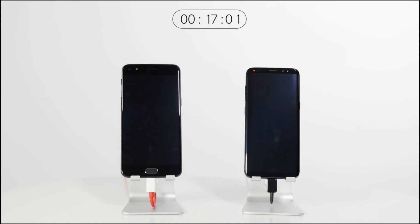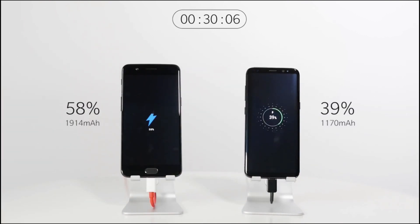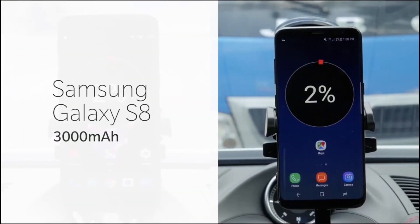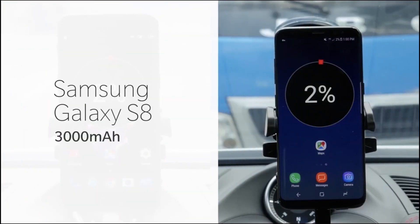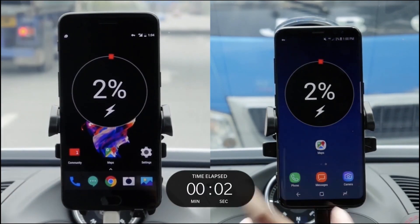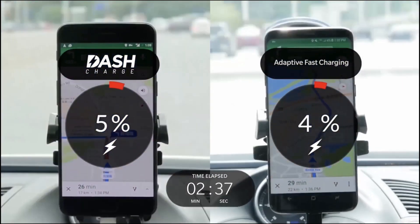Charging speeds are also quite different because OnePlus has included their signature dash charging technology, which makes the OnePlus 5 charge very fast compared to the S8, especially when you're actually using the phone while it charges. That's a major plus because it means you can get up to a full day's charge quicker, and it's going to last you longer on the OnePlus 5.